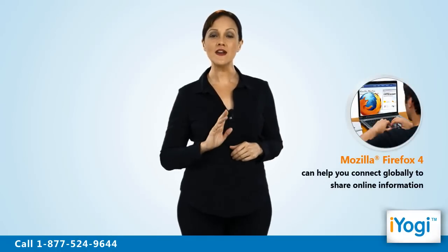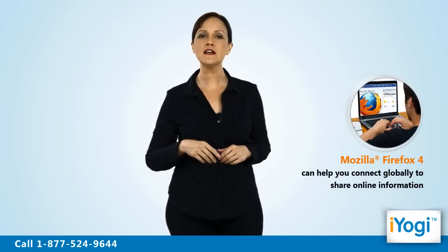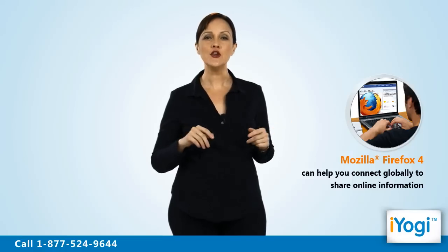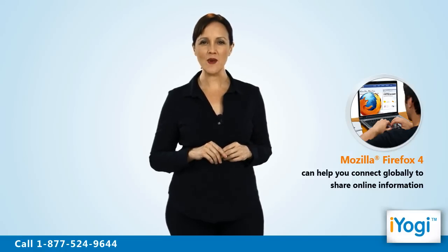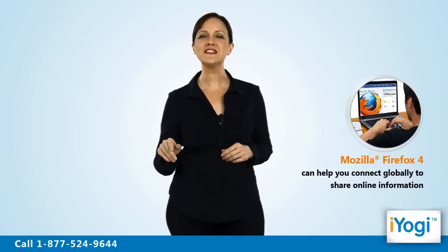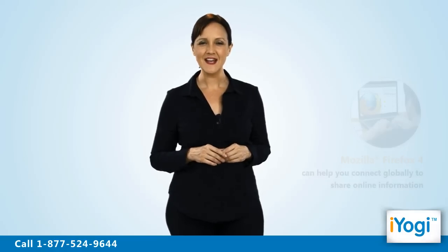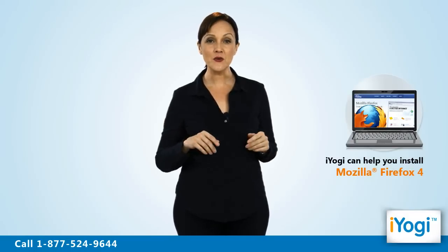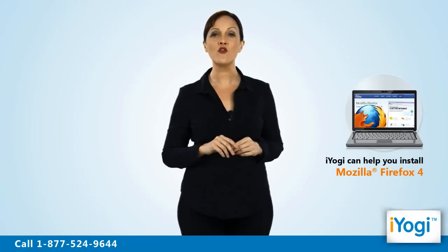Welcome to iYogi. Mozilla Firefox 4 is the latest version of the Mozilla Firefox web browser that can help you connect your computer to any system or website around the world to share online information. To enjoy better access over the internet, we can help you install the Mozilla Firefox 4 version.